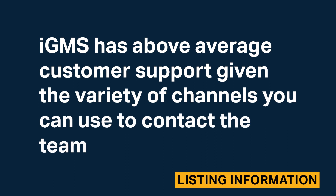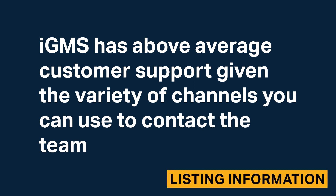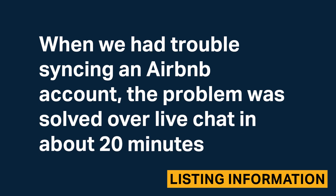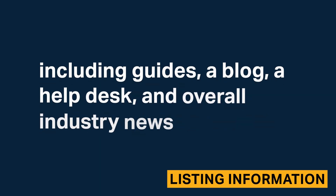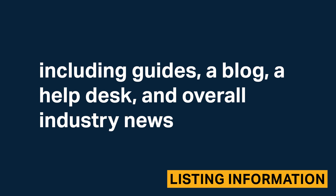IGMS has above average customer support given the variety of channels you can use to contact the team. When we had trouble syncing an Airbnb account, the problem was solved over live chat in about 20 minutes. There are also a variety of resources available to learn about the software, including guides, a blog, a help desk, and overall industry news.